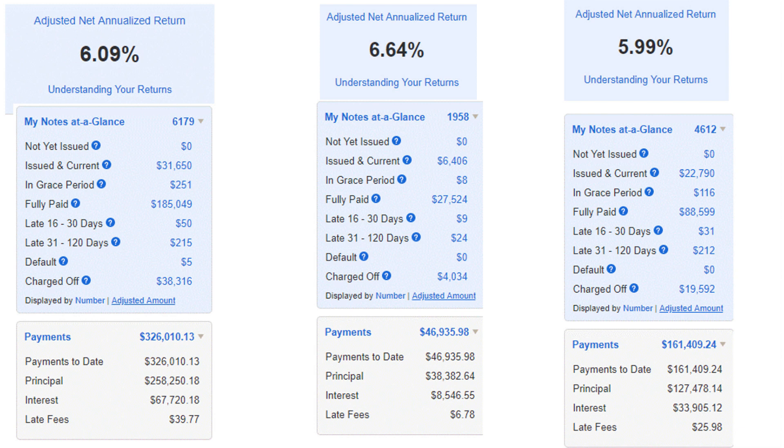When investing in Lending Club, the performance is a lot more stable and you have to really treat it like a fixed income investment — you have limited gain, but your losses are also limited. Even if default rates were to jump slightly, you're still going to make some money. My return is around 6% in all three accounts, and I've invested in over 12,000 different notes with an average investment of slightly less than $50 per note.